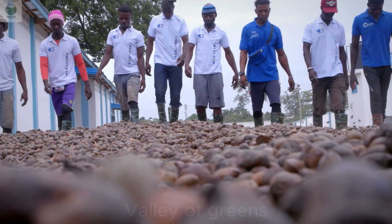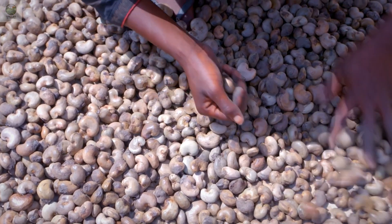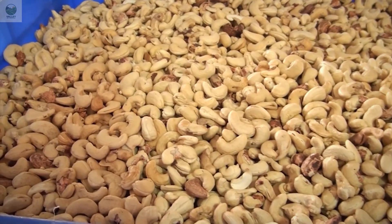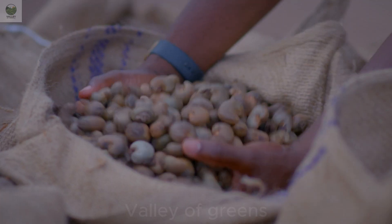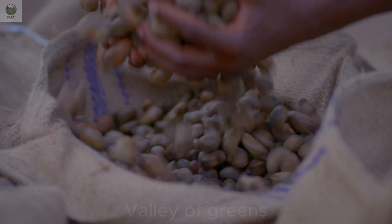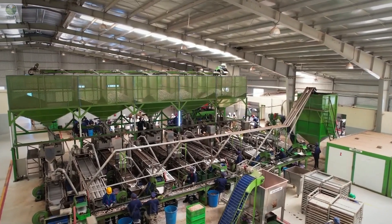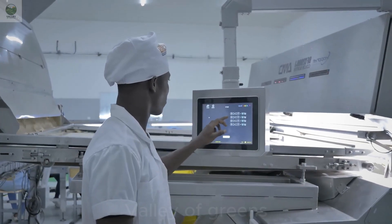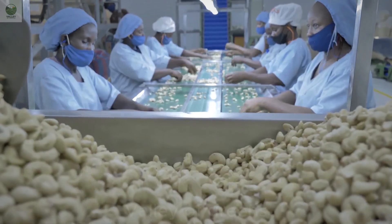After harvesting, cashews are sun-dried to reduce moisture and extend shelf life. The nuts are spread evenly over a flat surface like a tarp or concrete, allowing the sun to dry them naturally without compromising their unique flavor. Once dried, the cashews are sent to the factory for further processing. The process includes cleaning, roasting, and shelling to extract the inner nut.